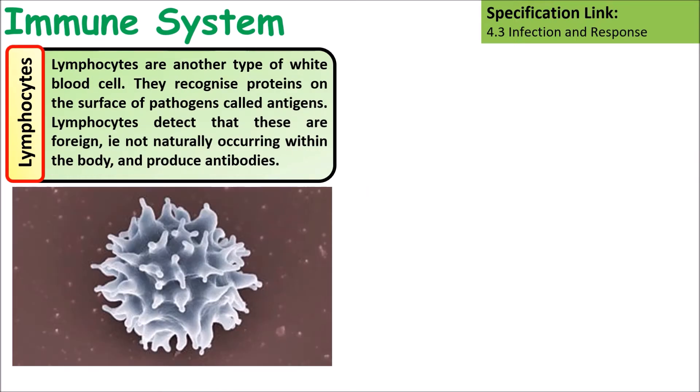Lymphocytes — white blood cells — recognise proteins on the surface of pathogens called antigens. Lymphocytes detect that these are foreign, so not from the body, and will produce antibodies against them.